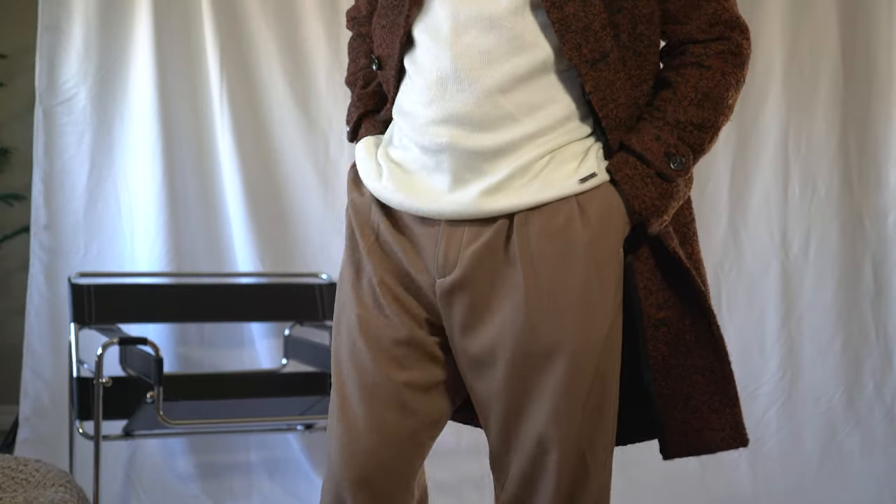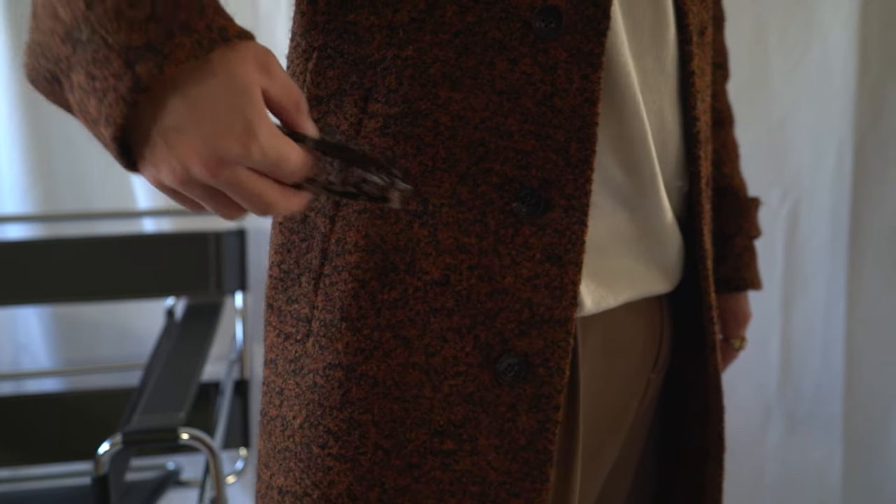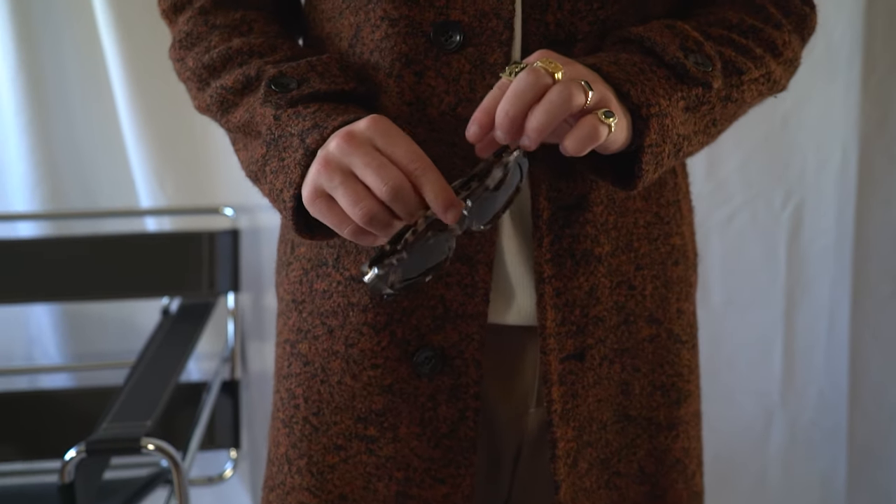I started with the Calvin Klein tortoise shell sunglasses and I threw on this Calvin Klein white turtleneck just for a little bit of that pop of color underneath a brown coat. I threw on some beige wide-legged trousers and some tan boots and you have that perfect earthy toned, fashion-forward look.